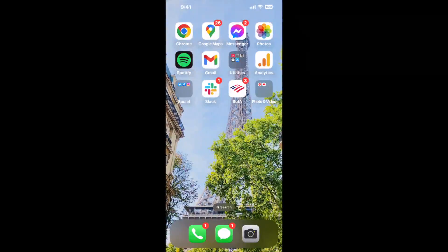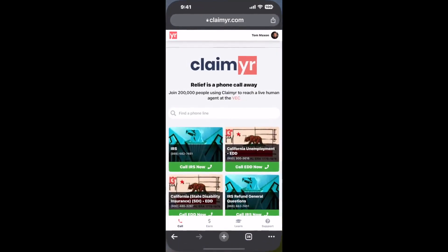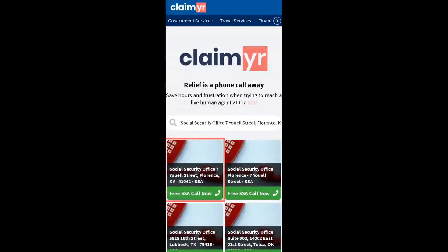The next method is the better way to reach a live person at Social Security Office, 7 UL Street, Florence, Kentucky 41042. I built a calling tool. To use it, open up your browser, go to claimer.com, and search for the Social Security Office, 7 UL Street, Florence, KY 41042 option.